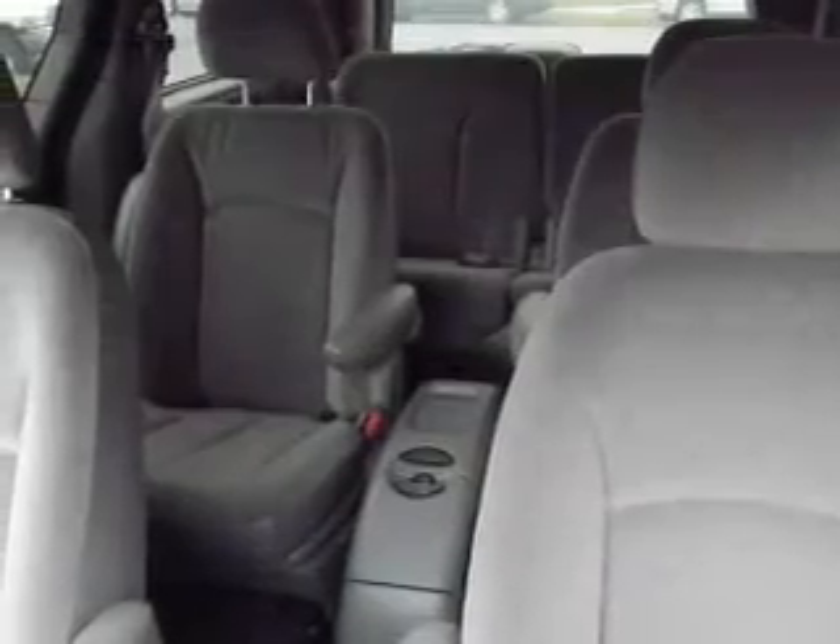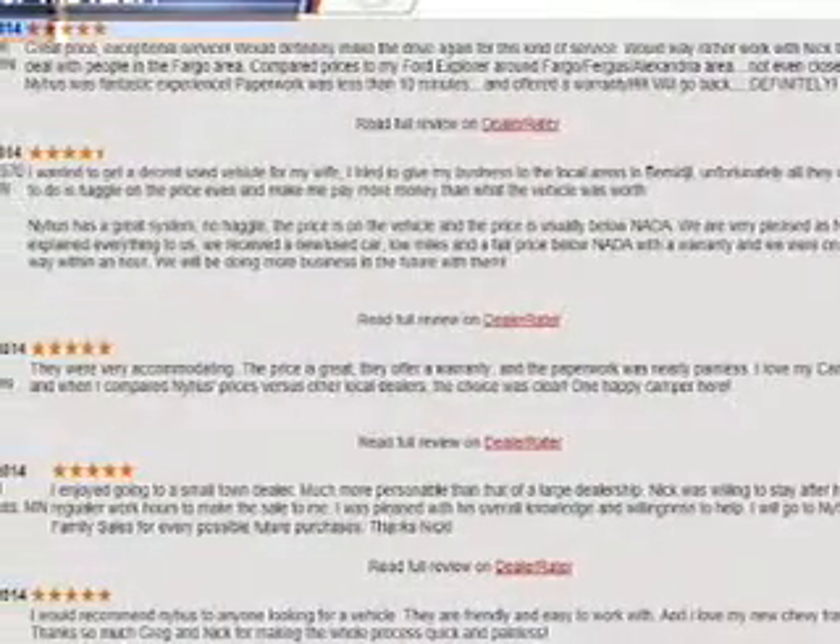A passenger airbag, front ventilated disc brakes, anti-lock brakes, and child safety locks.